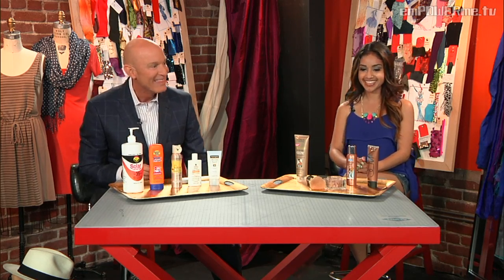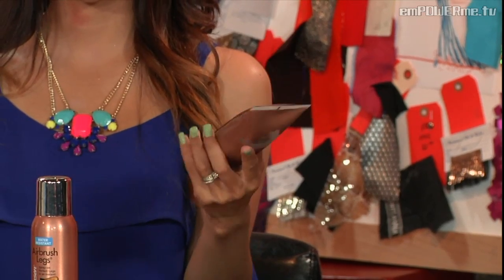The last product is by NARS — it's the Laguna illuminator. Laguna is one of NARS's most popular bronzers, and they turned it into a liquid illuminator, which is amazing. You put that on and it gives you a nice shine — color and shine, kind of like the bronzing rocks but in liquid form. Well, thank you so much, this has been great, and hopefully you'll come back. I definitely will!